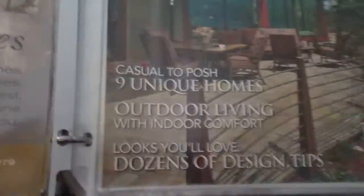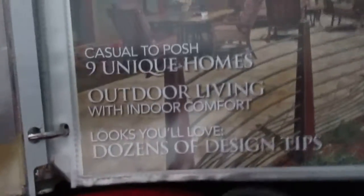Hi, hello everyone. Here's another catalog — the Dream Home Showcase, October hybrid custom, casual to posh, nine new homes, outdoor living with indoor comfort. It looks like it will allow dozens of design tips.